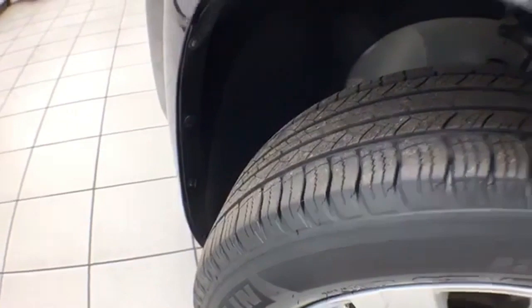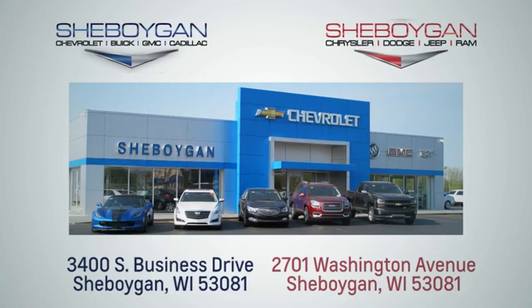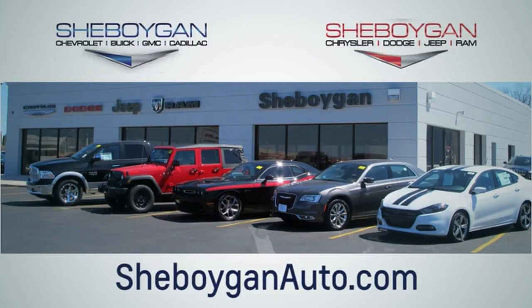There is approximately 30% tire tread remaining. For more information on this Terrain, please visit SheboyganAuto.com. Choose Sheboygan Auto — conveniently located at 3400 South Business Drive or at 2701 Washington Avenue in Sheboygan, Wisconsin. Visit SheboyganAutos.com.